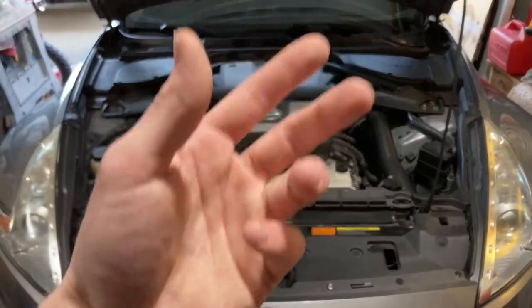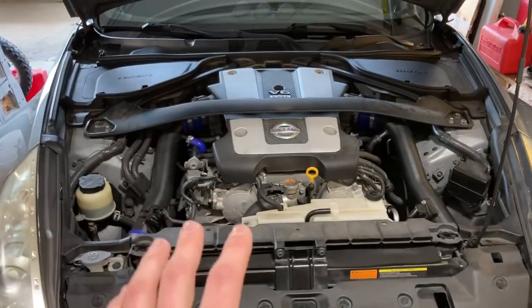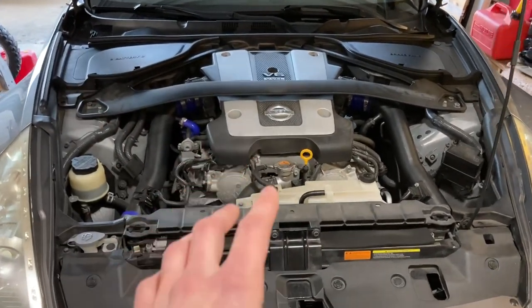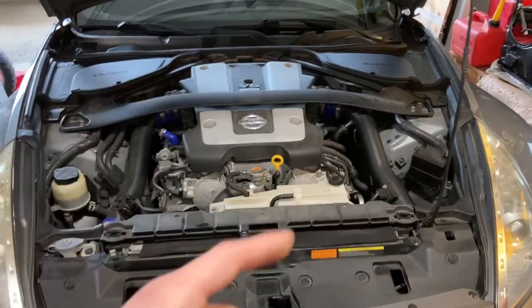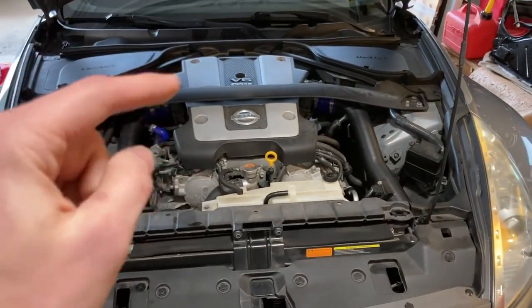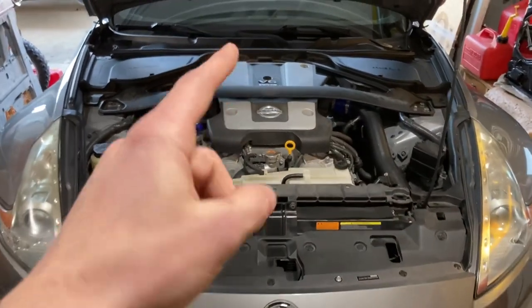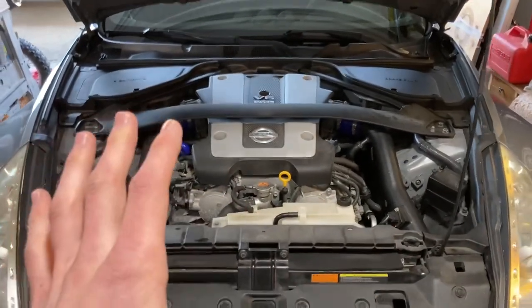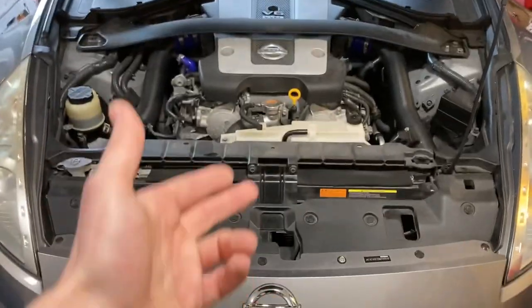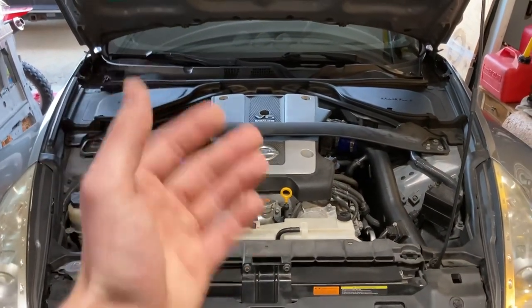2014 and up — I believe it was 2013 and a half and up, but I know for a fact it's 2014 and up — they upgraded to metal gallery gaskets that do a much better job. So you can go with a 2014 and up and be set in stone and not even think about it for a long time. That's the biggest issue with these cars, and it's really not even an issue if you just keep up on your maintenance and you're not scared of doing a little work when that 100,000 miles comes around. This one is at 76,000 to 77,000, so I've got a little bit of time.